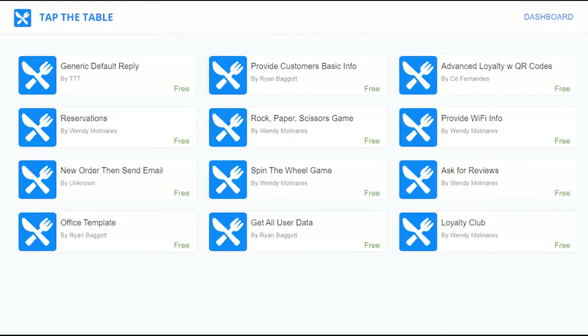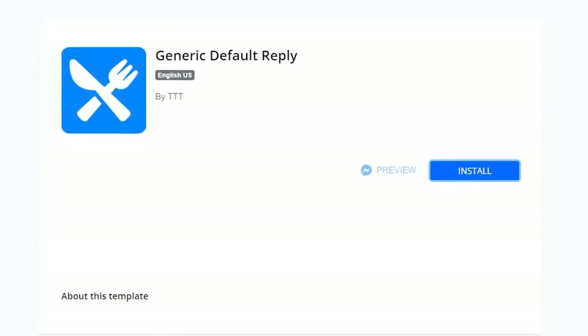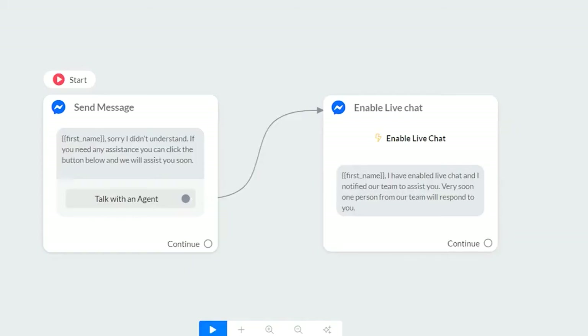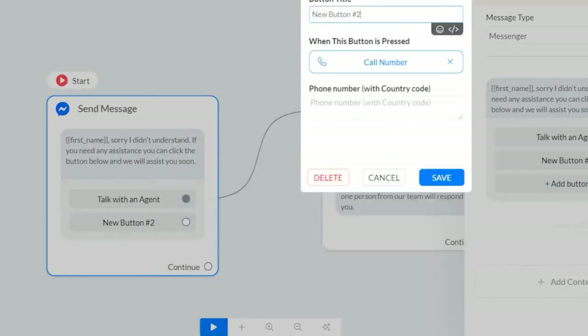Another highlight I want to show you is the funnel feature. These are ready-for-you funnels that you can immediately apply to your Messenger, Instagram, or website. If you're not sure where or how to start, they have the funnel starter feature, which lets you pick an autoresponder. Once installed, it will automatically add up to your funnels. If you click edit, you can customize how you want the ready-made messages to appear, even add your own button — maybe a call support button that asks for a phone number.